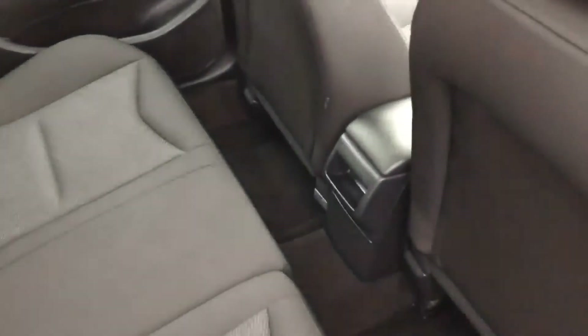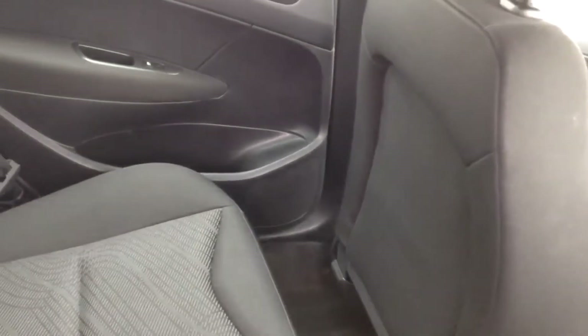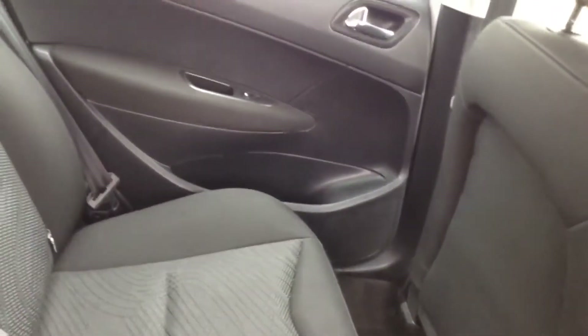Moving around, you can see a nice set of 16-inch alloy wheels. Looking into the cabin — as a city hatchback, space can be at a premium, but there's a decent amount of room for three rear passengers. Equipment-wise, there are speakers in both doors, a door pocket, rear electric windows, and isofix anchor points on the two outer seats.